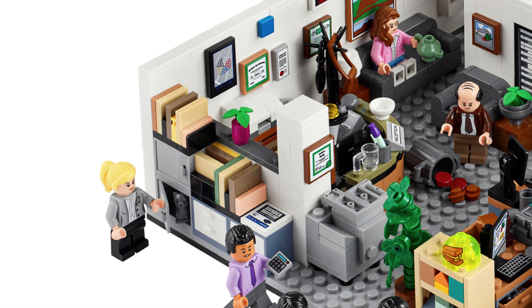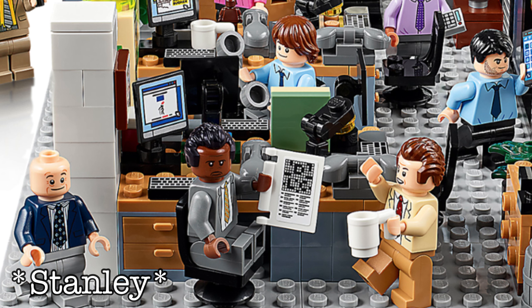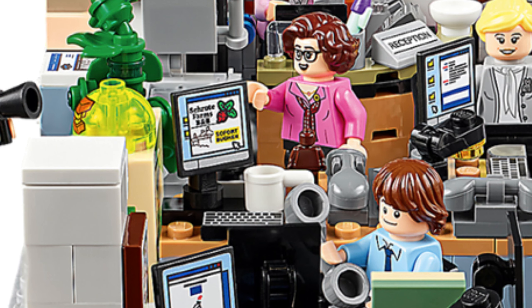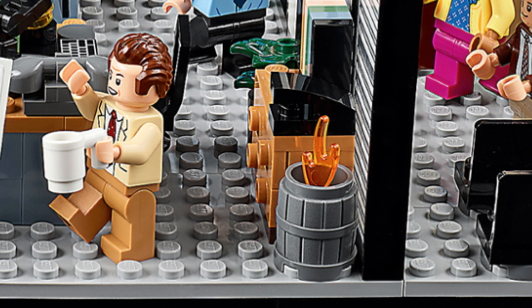Over by accounting there are shelves piled up, supposed to look a little sloppy and messy. By Daryl, Andy, and Phyllis's desk cluster it's pretty simple. I think Stanley's computer is actually represented by a 2x2 panel — possibly a nod to when Stanley doesn't notice anything. There's probably a picture of Stanley's daughter on the wall. Dwight has carrots on his computer.